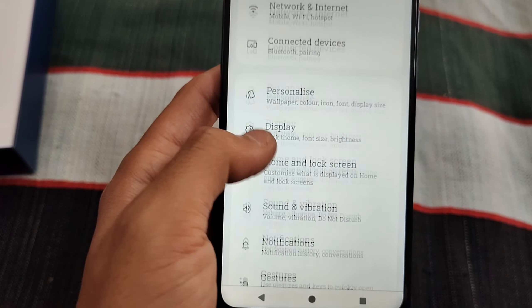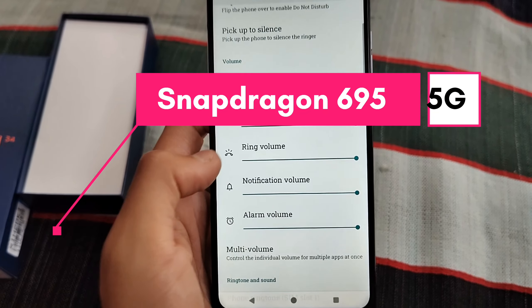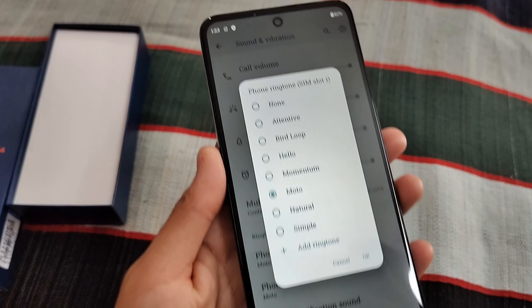This phone is powered by the Snapdragon 695 processor, which is a great value addition at the Rs. 12,000 price point.